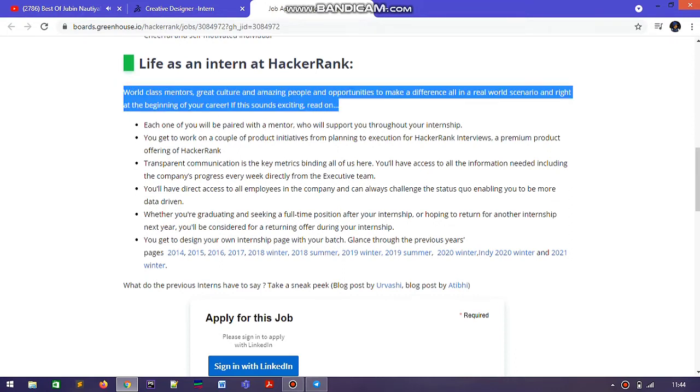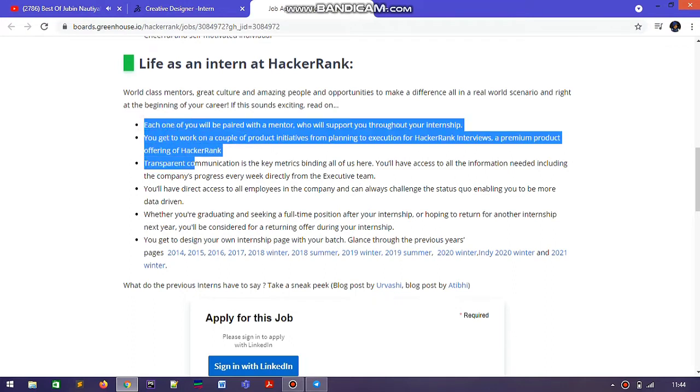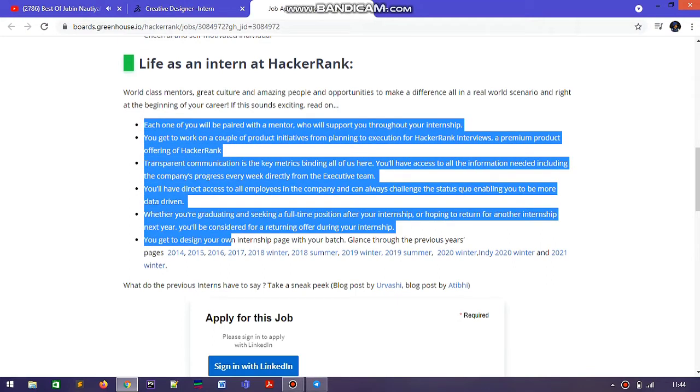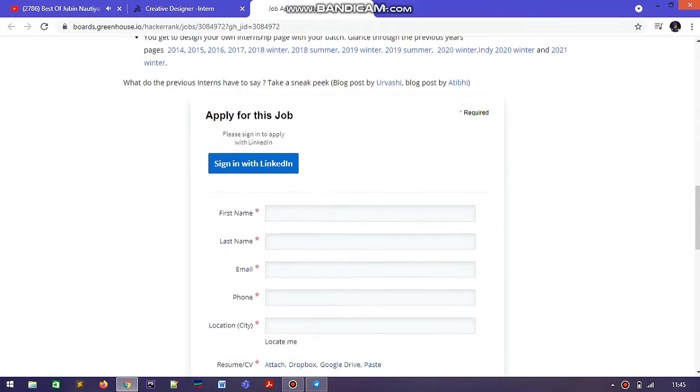At the last section, there is 'Life as an Intern at HackerRank,' which describes what you are going to do during this internship and what responsibilities you will get. You can see all those details listed there.